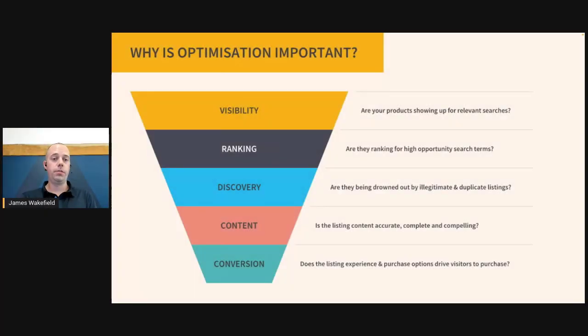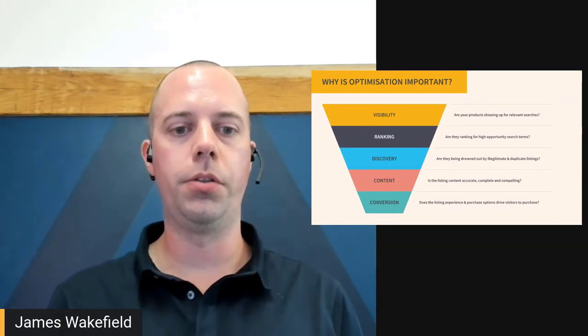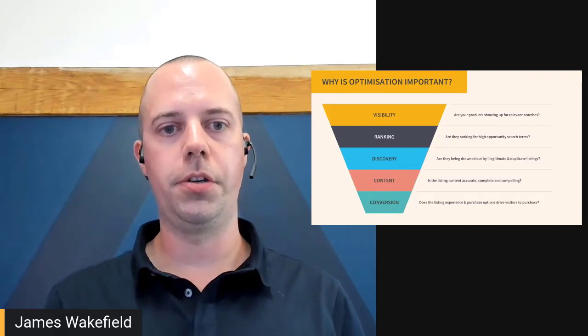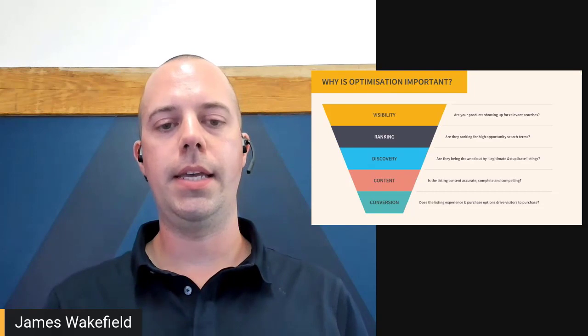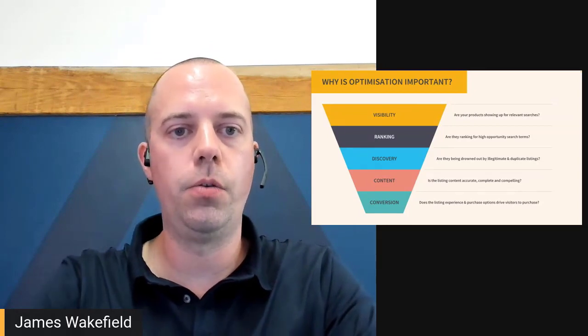Thanks for having me back, Paul. Why do I think catalog and listing optimization is important for vendors? It starts really with visibility — are your products showing up for relevant searches, and are they ranking for specific search terms and keywords that people are using? Discovery is concerned with whether the products you want to push are getting the attention they deserve. And when shoppers come onto your listings, are they being served with a high-quality experience in terms of content, answering the questions that brought them to your listing? Is the content reflective of your brand integrity, with drivers to encourage conversion?